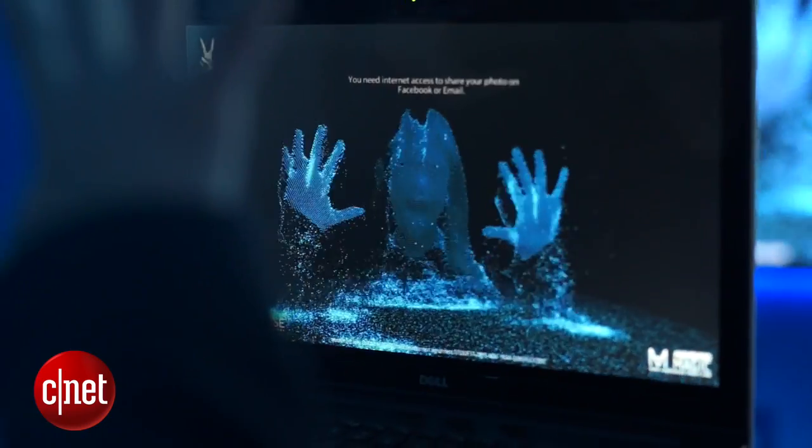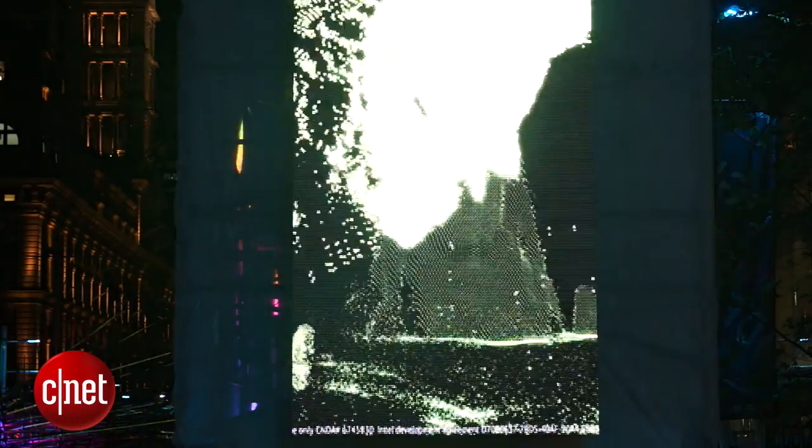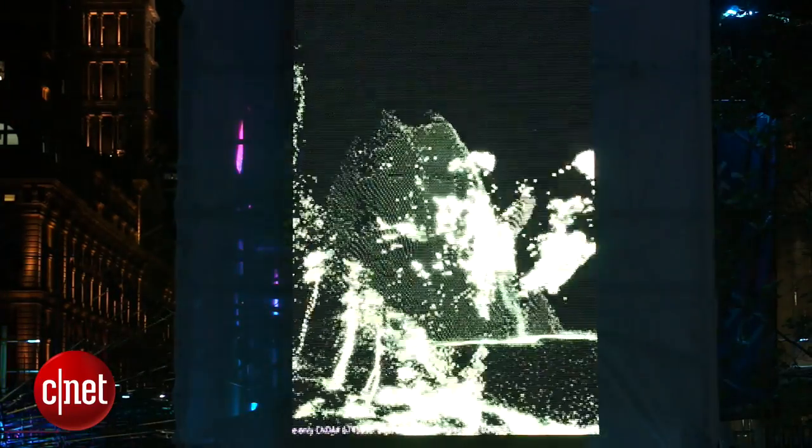A small laptop camera captures your movements and gestures in real time, animating them into cool graphics on a massive display. Yesterday's computers could only see in 2D, but today's computers with Intel inside and RealSense technology can see the world in the same way that we can — in 3D.